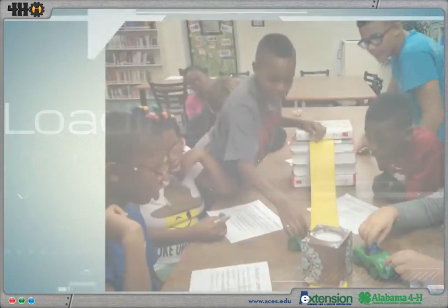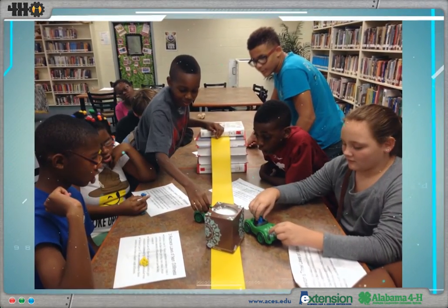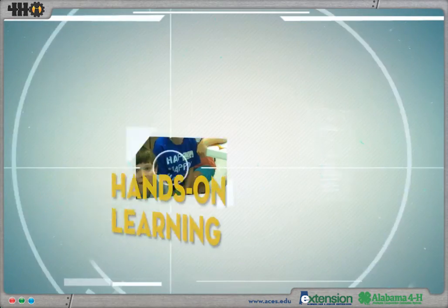4-HI is a science, technology, engineering, and math curriculum that follows the tradition of hands-on learning.